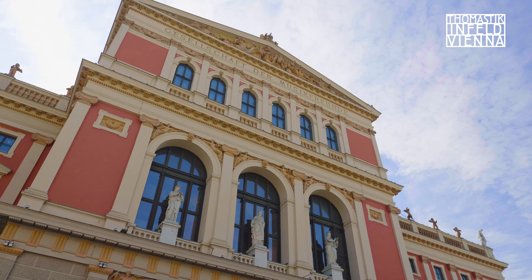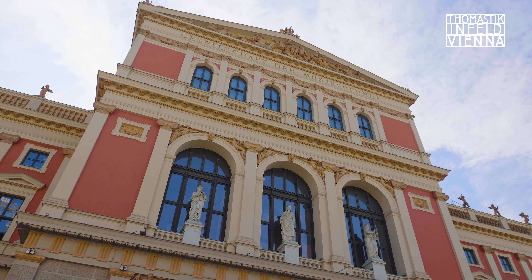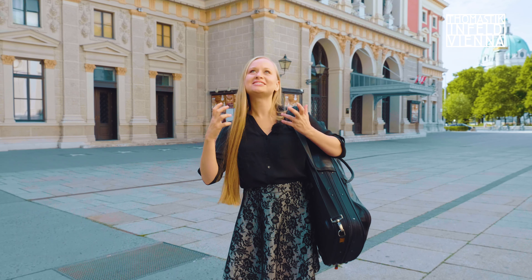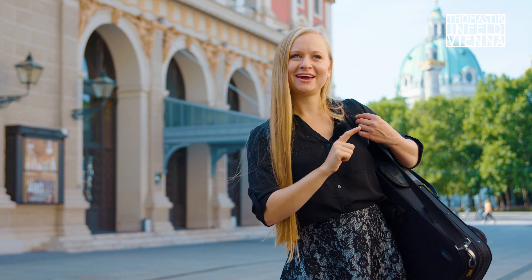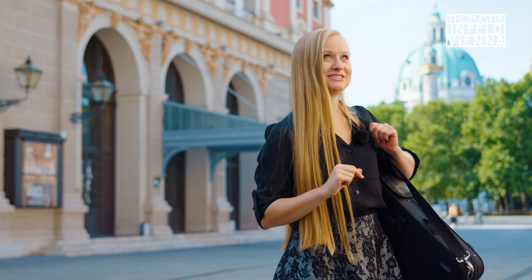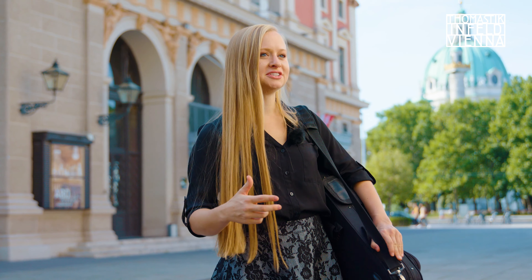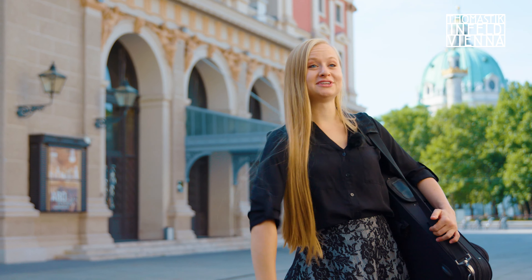This is Musikverein, and it is famous for the Golden Hall with a wooden floor with a void underneath, and it resonates like a violin. By the way, 80% of all the strings that Thomastik-Infeld produces are for violin, but they also make strings for viola, cello, bass, guitar, and other world instruments.